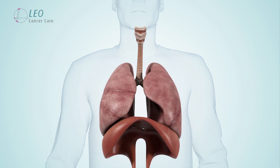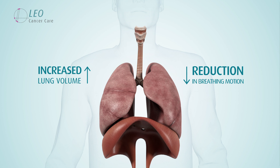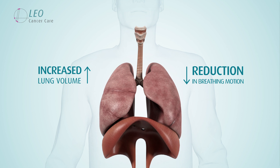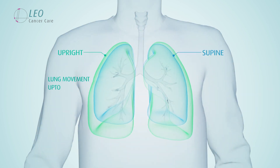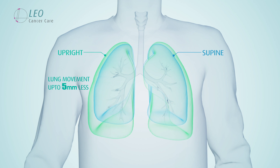This paper went on to show that the increased lung volume suggested a reduction in breathing motion. In radiation therapy, less motion may allow clinicians to challenge the current treatment margins for thoracic tumours. This particular study showed that lung movement was on average up to 5mm less in the upright orientation.